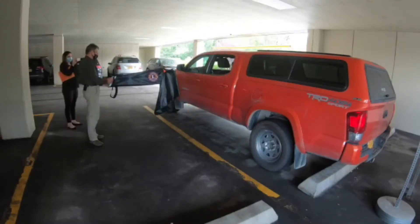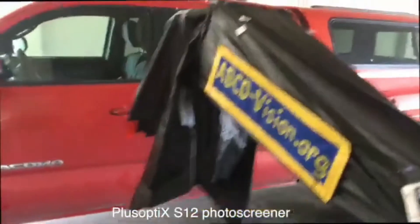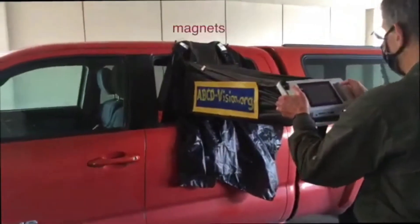In Alaska, an easy-to-hold screening tunnel was created with a magnetic end to hold it in place while conducting drive-through screening in a parking garage.